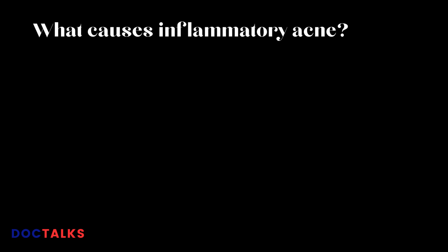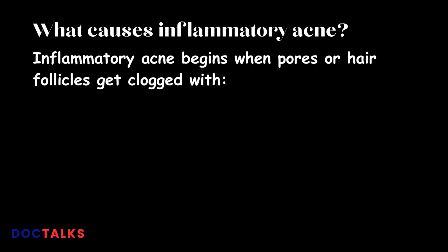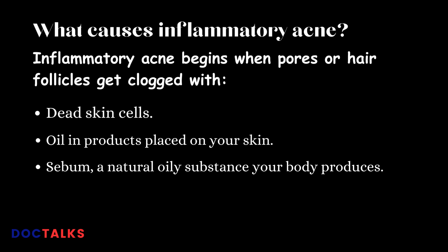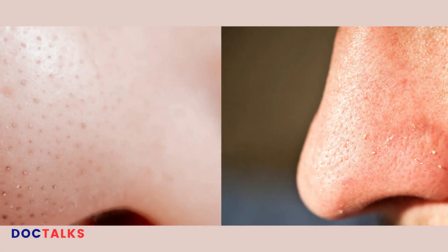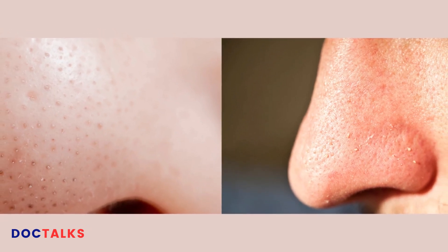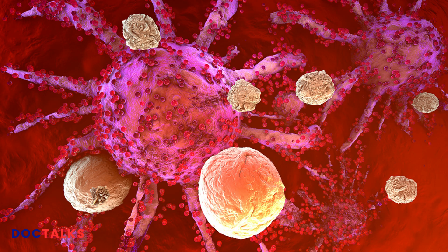Inflammatory acne begins when pores or hair follicles get clogged with dead skin cells, oil and products placed on your skin, or sebum — a natural oily substance your body produces. Clogged pores cause whiteheads, blackheads, and pimples. Eventually, if pimples put enough pressure on the walls of your pores, the walls break. The contents of the pustules spread into your skin, and your body's immune system responds by sending white blood cells, causing redness, swelling, pus, and tenderness.